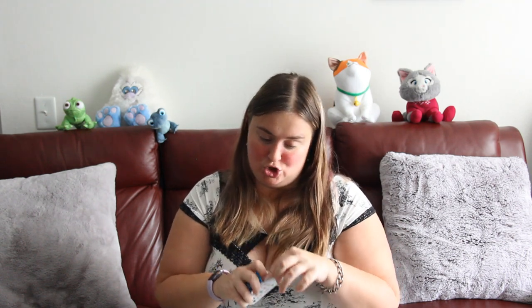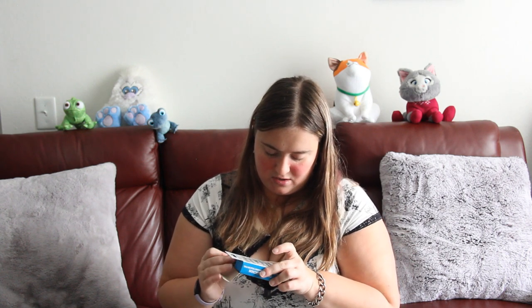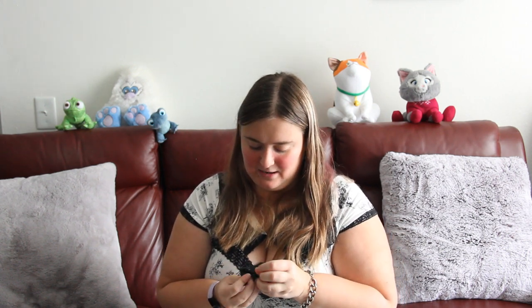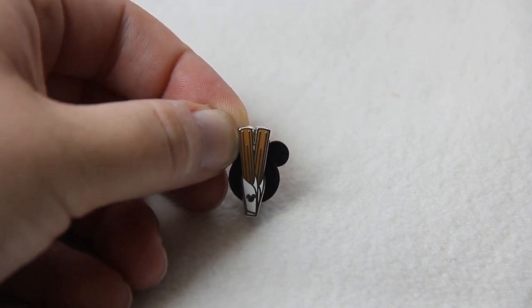Next box — last box of Series 2. Still hoping for the Alice Caterpillar and Mark Twain — those are the top two that I want right now. It is churros! Here are the churros with a little hidden Mickey on the wrapper. I do think it is very cute, but definitely not among my favorites.